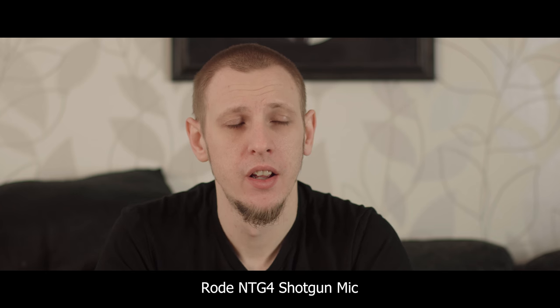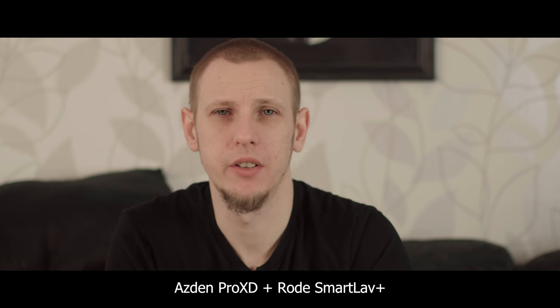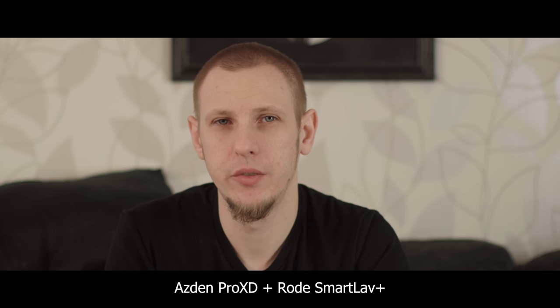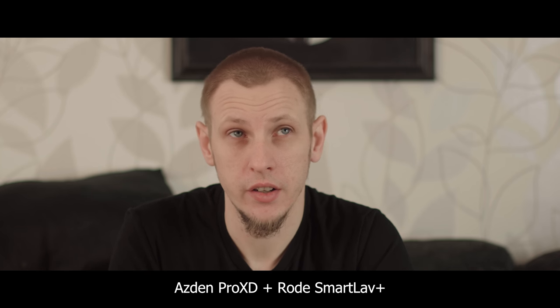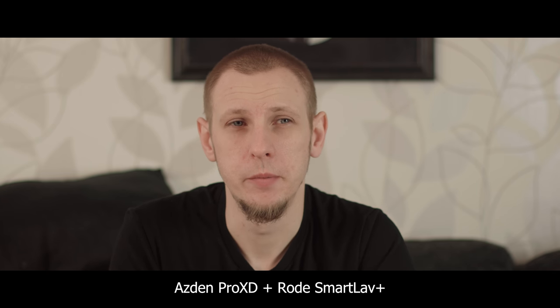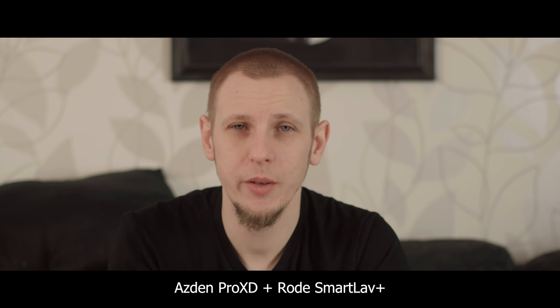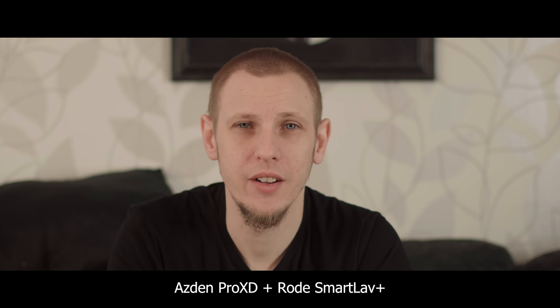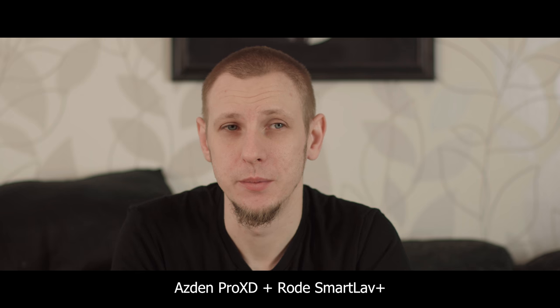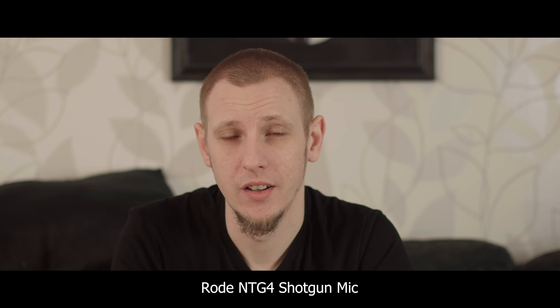So let's do a bit of testing. First, the lavalier microphone: one, two, three, four, five, six, seven, eight, nine, ten, eleven, twelve, thirteen, fourteen, fifteen. Now let's replay that same clip but listening to the other microphone: one, two, three, four, five, six, seven, eight, nine, ten, eleven, twelve, thirteen, fourteen, fifteen.